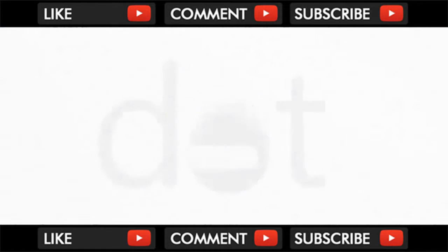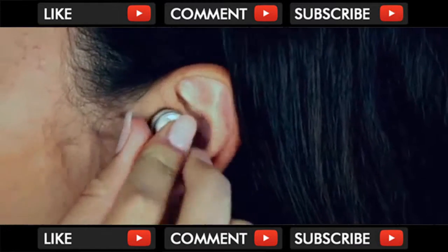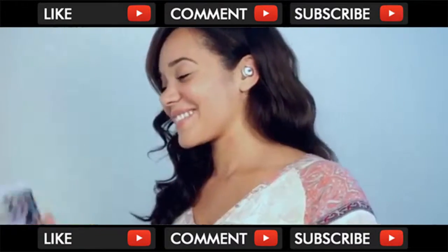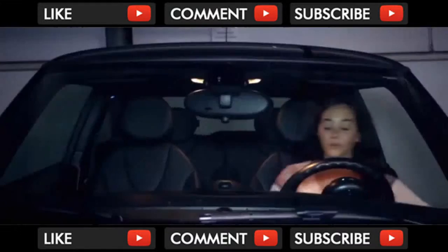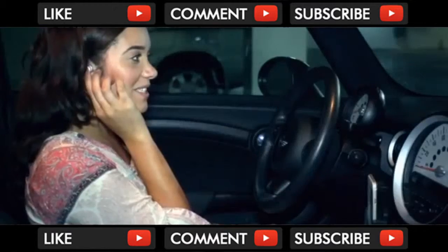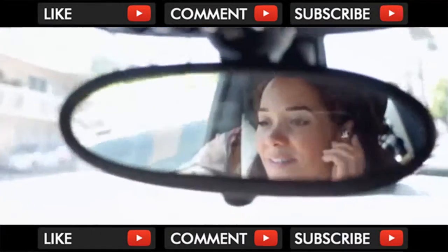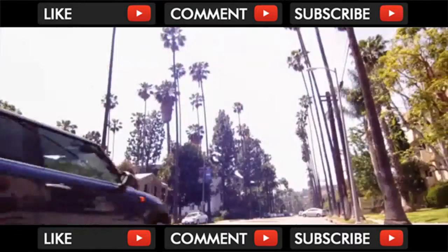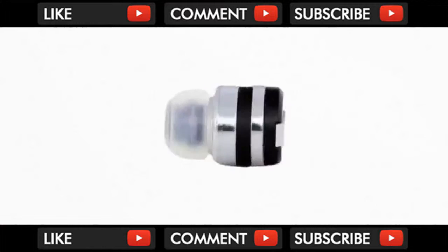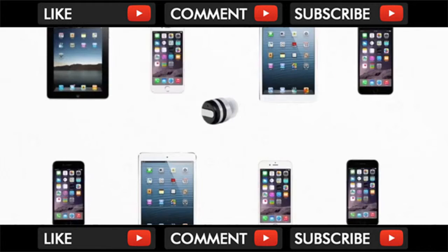This is Dot, the world's smallest Bluetooth earbud. It's so small, it virtually disappears in your ear. Enjoy high quality sound without the wires. Simple to use, with just a single touch for calls and a long touch for Siri. With two onboard microphones for active noise cancellation, you can make calls or FaceTime with crystal clear sound. Dot features the latest Bluetooth technology and can wirelessly connect with up to eight devices.